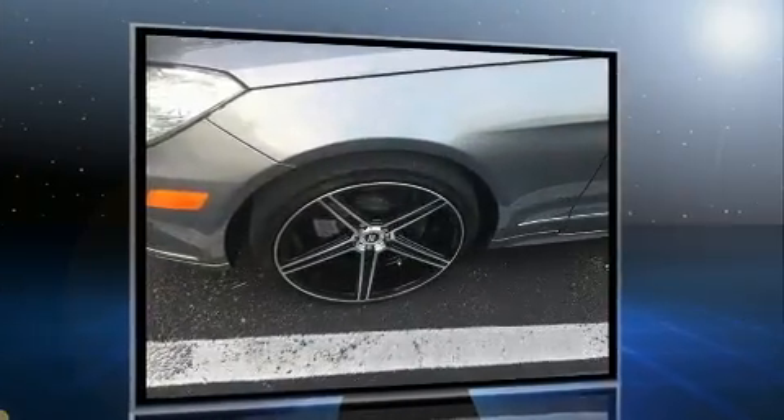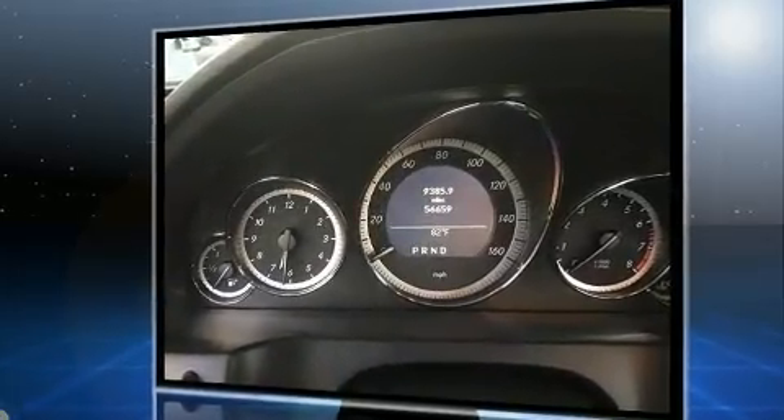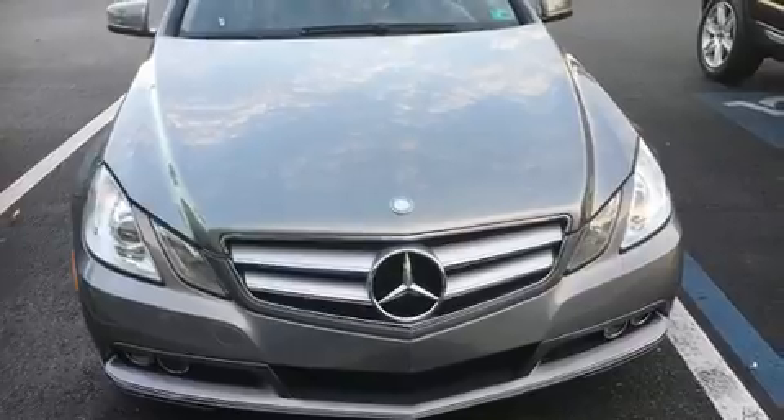Mercedes-Benz made sure to keep road handling and sportiness at the top of its priority list. A 3.5-liter V6 engine pairs with a sophisticated 7-speed automatic transmission, and for added security, dynamic stability control supplements the drivetrain.